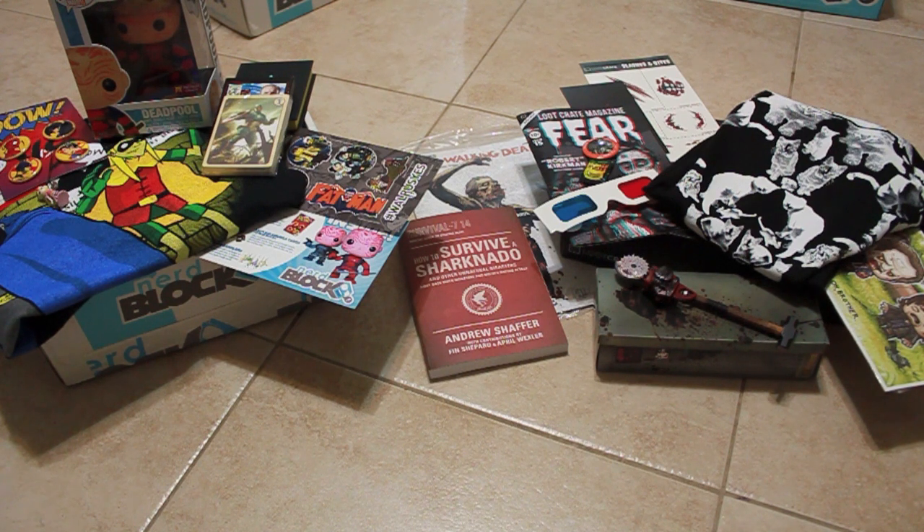Look towards next month's unboxing. Have a happy Halloween, everyone, and check out nerdophiles.com. Thanks, guys. Bye.